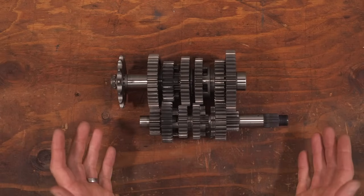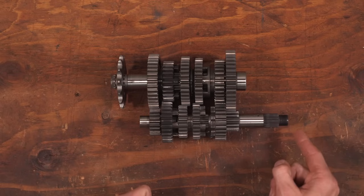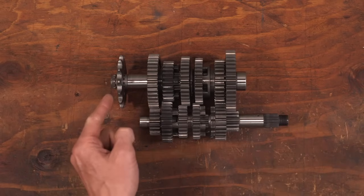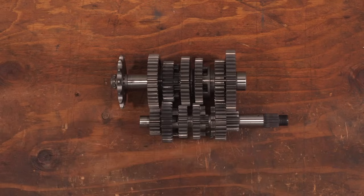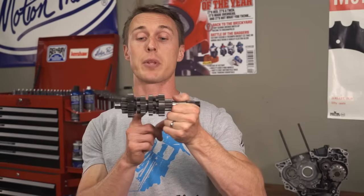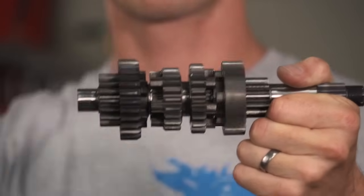Here are all the components laid out. You have your input shaft, which has the clutch mounted to the right end and is turned by the crankshaft. Then there's the output shaft, with the sprocket on its left hand that turns the chain and the rear wheel. Some of the gears are splined to the shaft but can move side to side, while others are free to rotate but stay in place.